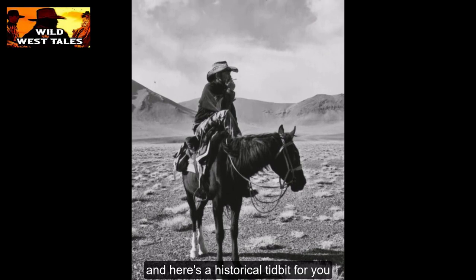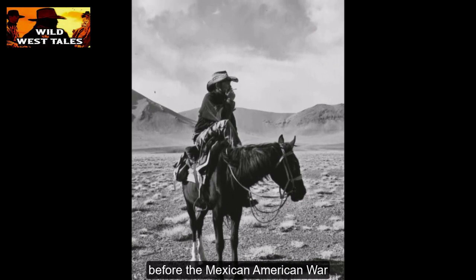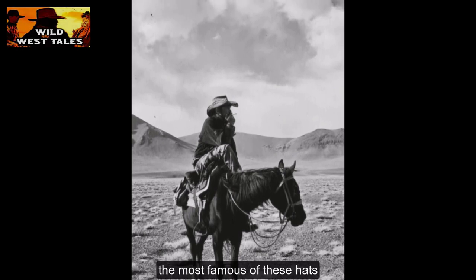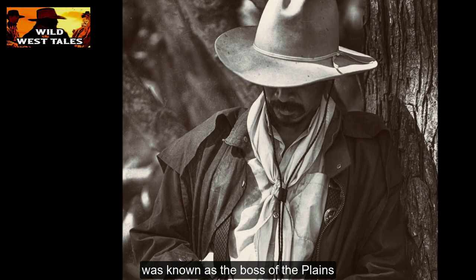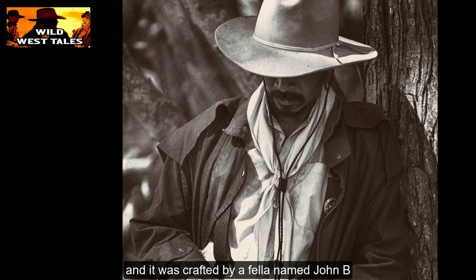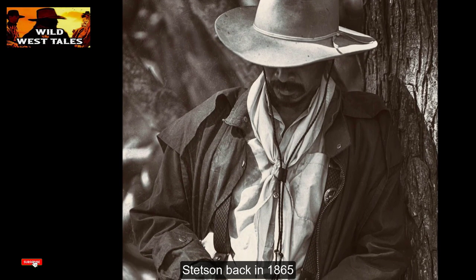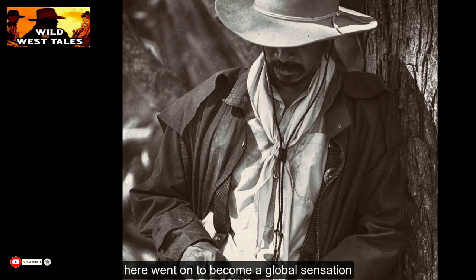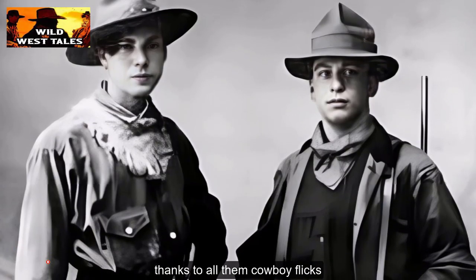Here's a historical tidbit: before the Mexican-American War, places like California and Texas were part of Mexico. The most famous of these hats was known as the Boss of the Plains, and it was crafted by a fella named John B. Stetson back in 1865. This hat went on to become a global sensation thanks to all them cowboy flicks.